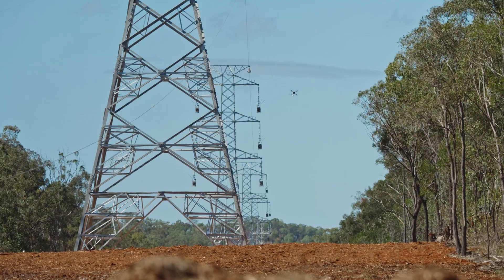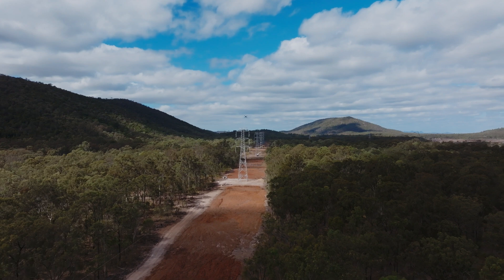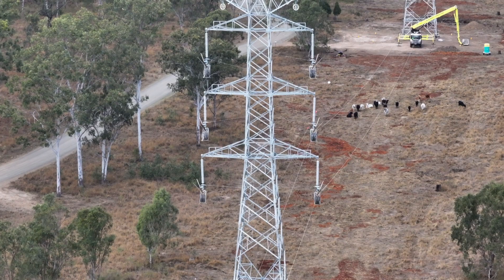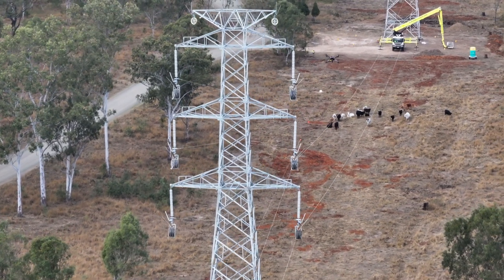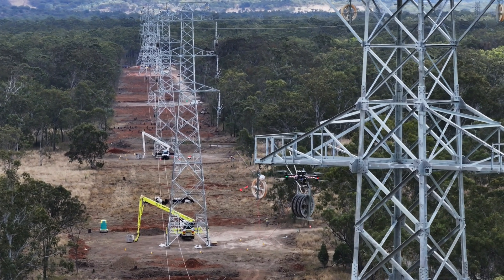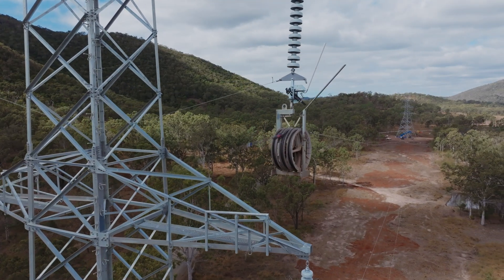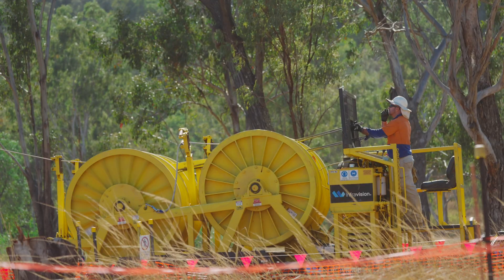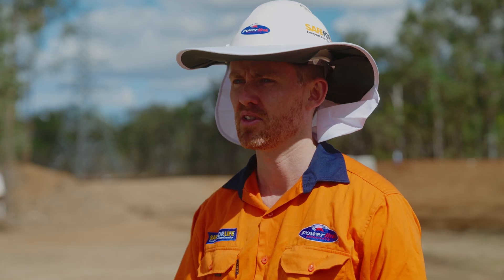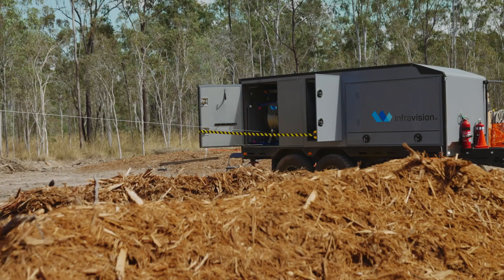The initial introductions were all sort of presentations, slide packs, those types of things. From a concept perspective, could see the potential of how it could apply on our network. But getting out here over the last couple of days and seeing it fly out on our structures was pleasing. I had assumptions made of how it could work, and it exceeded those expectations — we've probably looked at different ways we could adopt it and adapt it to our towers going forward.